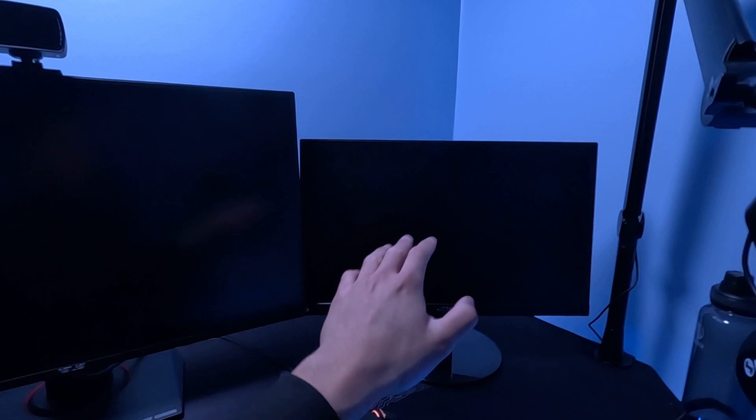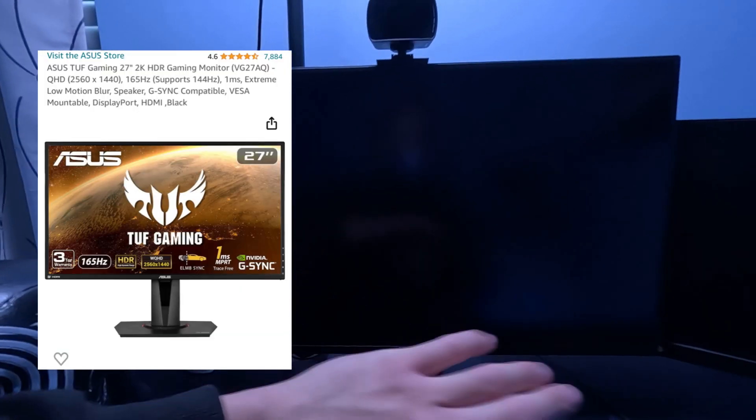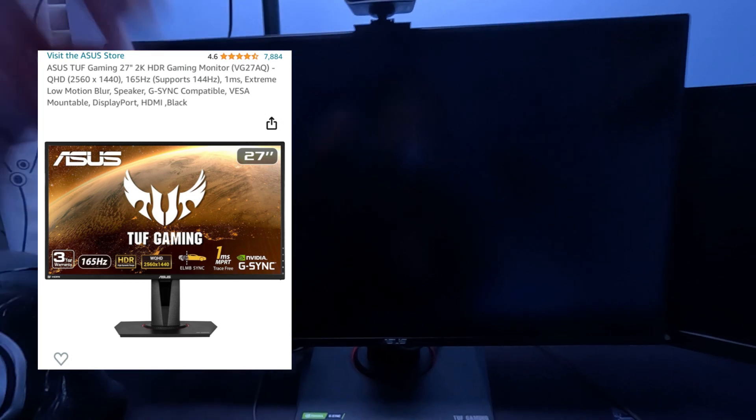I'm running a cheap Acer monitor that I took from my old PC setup — about $100. I use this one for chat and making sure my stream is going well, and everything besides gaming. The other monitor I use for gaming, and I got that one for about $300. It's a gaming monitor from Asus.